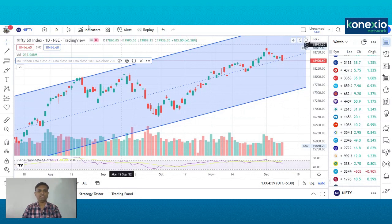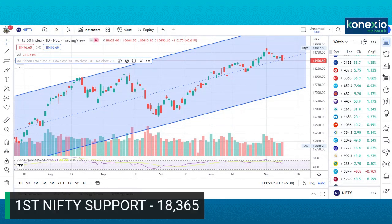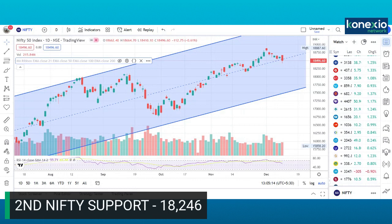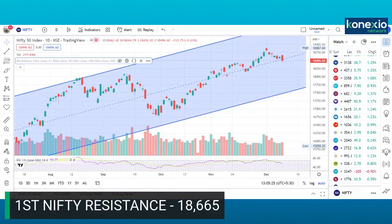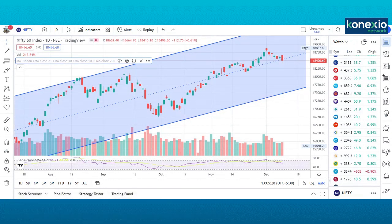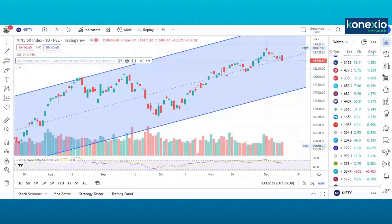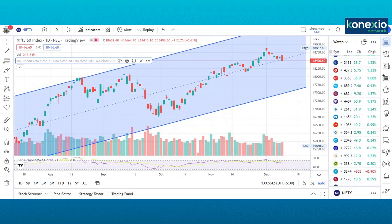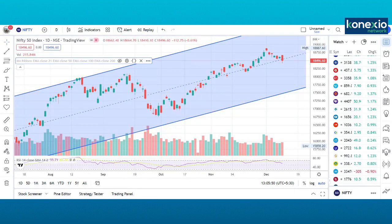Let us discuss the important support and resistance levels in Nifty for the next week. The first support is placed around 18,365; second support is around 18,246; and third support is around 18,133. On the upside, the first resistance is around 18,665; second resistance is around 18,786; and third resistance is around 18,888. The primary trend remains positive and any dips should be used as a buying opportunity.